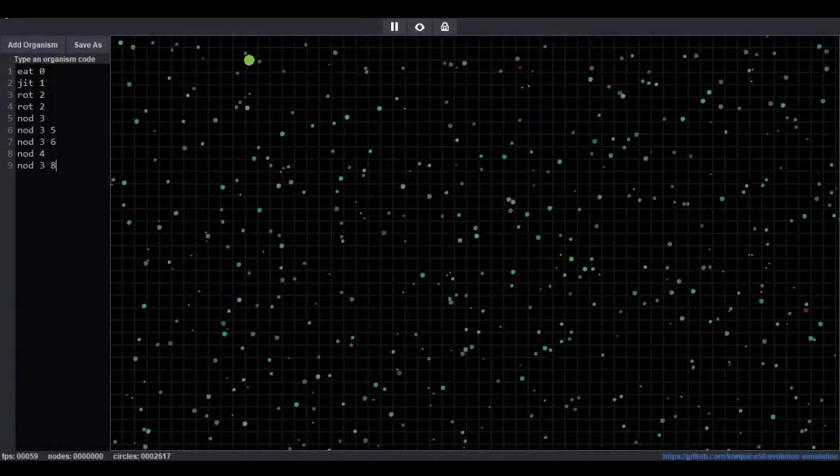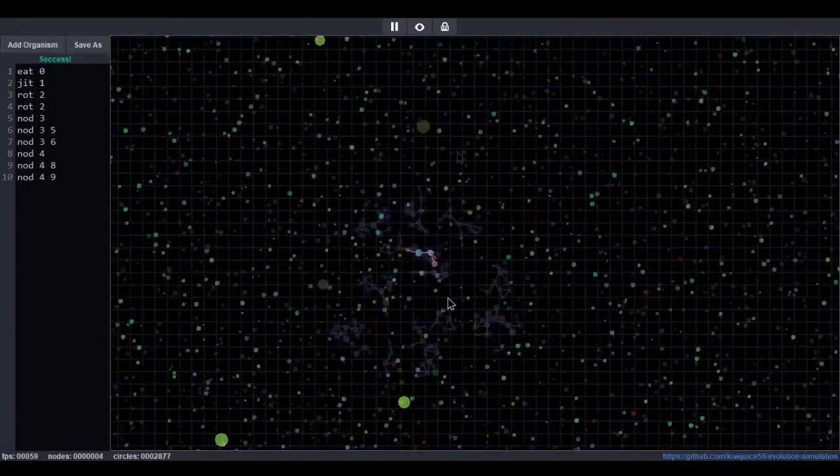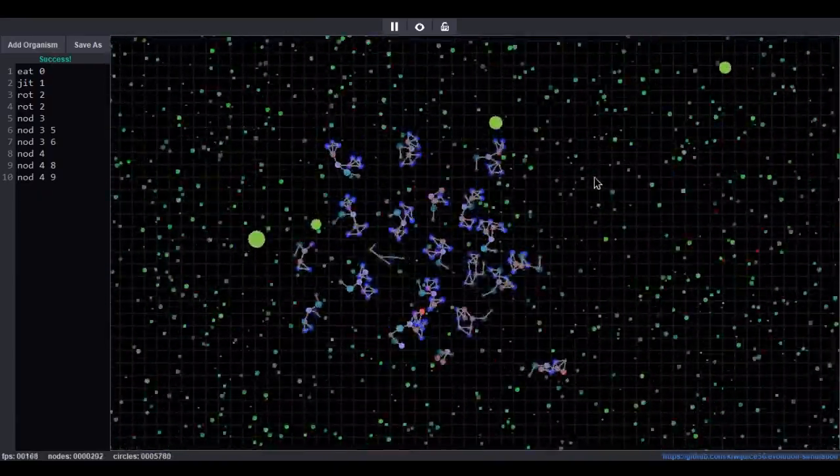Finally, the emerging complexity of fractals motivated me to showcase the concept using natural selection. With a custom physics engine, I designed a biology simulation that allows you to experiment with organisms that can replicate and evolve.